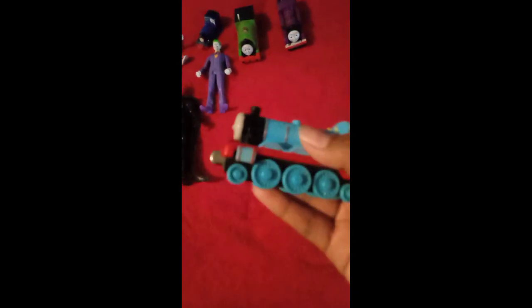Let's start with Takealong Gordon, which was made in 2002. It does not come with a tender. It's a high-quality model. That's basically it.